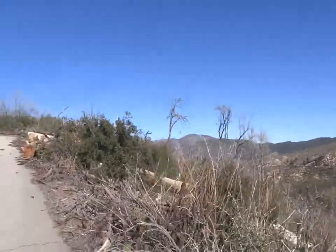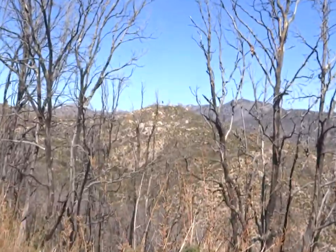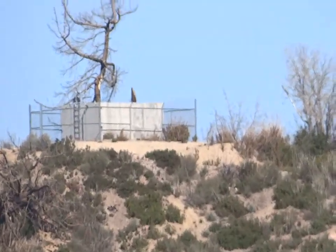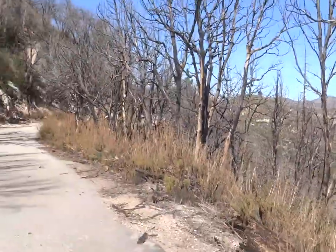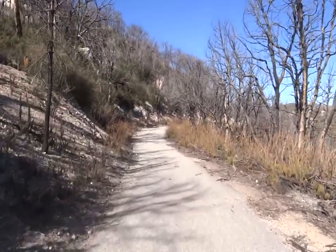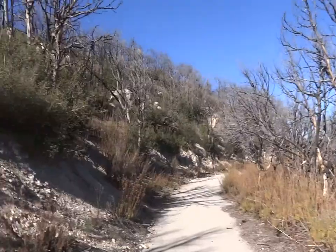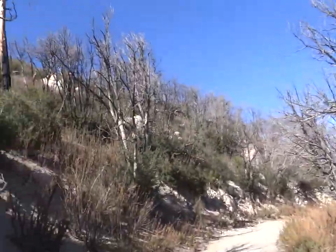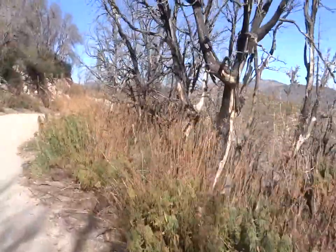Gorgeous — what a beautiful day, just a little hot. I think this is where I'm heading. That's where the fire lookout used to be — yeah, right there. A little under a mile from here. God, the fire just destroyed everything here — that's gnarly. But the vegetation is coming back.